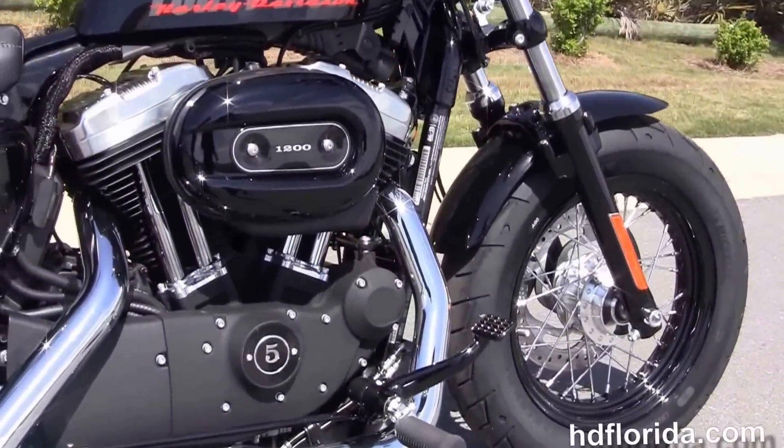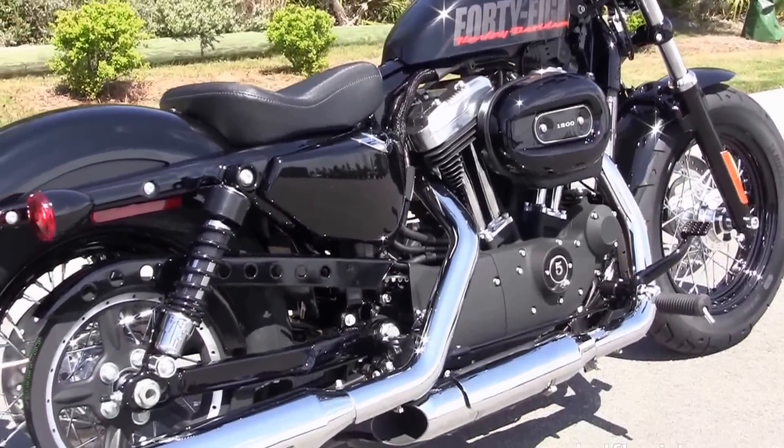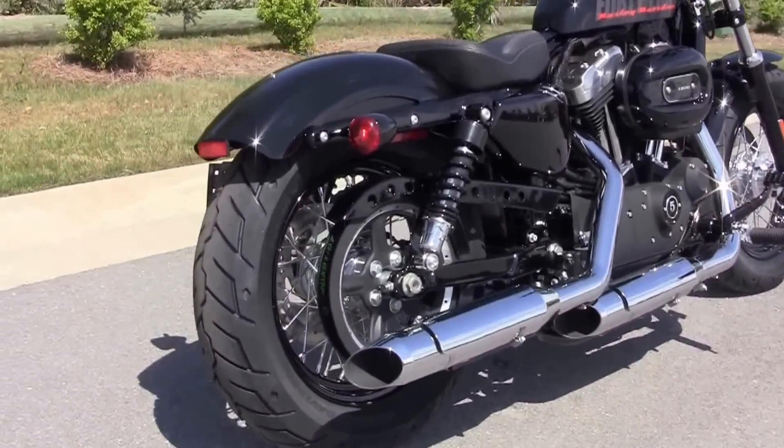It's got a rubber mounted air cooled 1200cc Evolution V-twin engine with 5 speed transmission and the chrome staggered exhaust with slash cut mufflers.